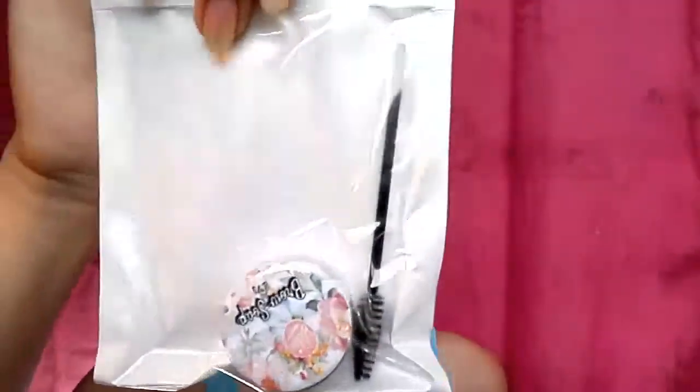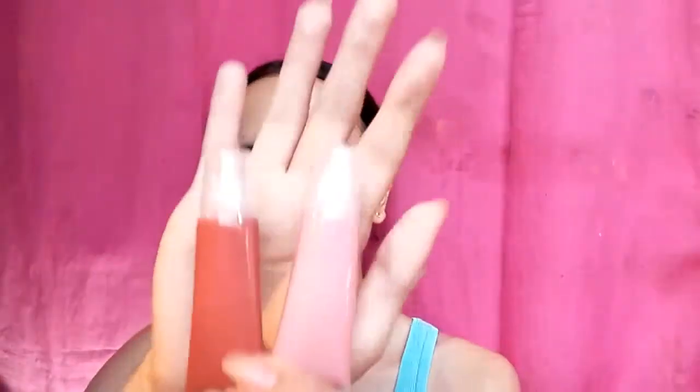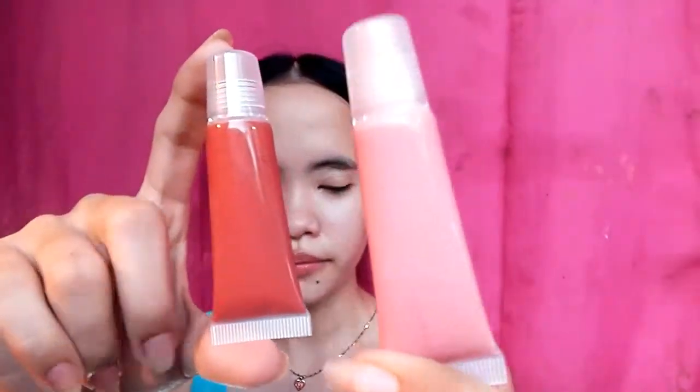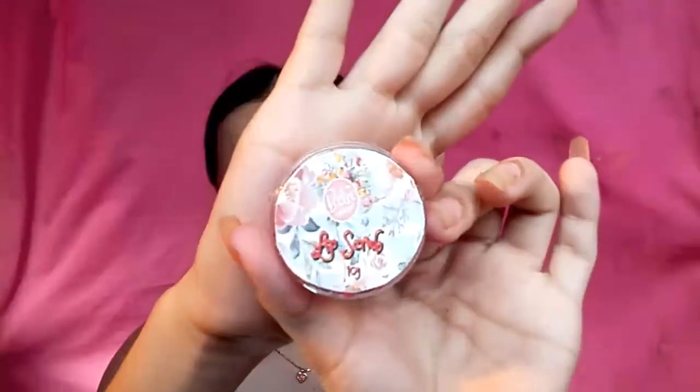Nagpadala rin sila ng kanilang brow soap with spool. Nagpadala rin sila ng 3 pieces na gel tint. May pabak sila — sobrang payaman! And then nagpadala sila sa akin ng 2 pieces of cream blush. As you can see, mas madark yung isa kesa sa isa. And one of my favorites — nagpadala rin sila ng kanilang lip balm. Also, ng kanilang lip scrub.